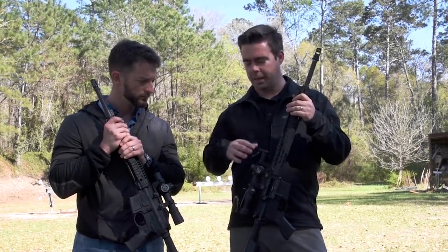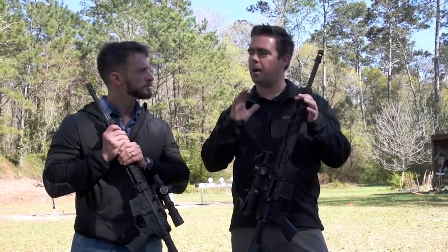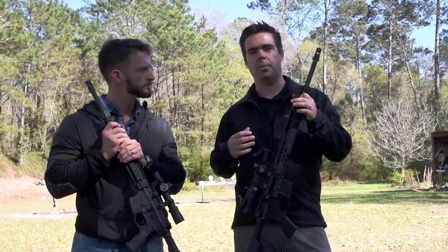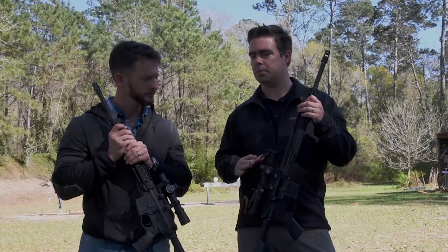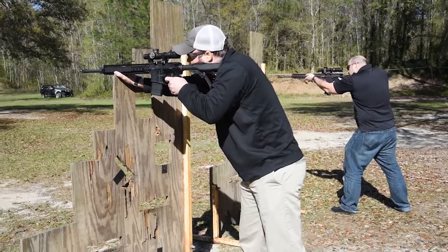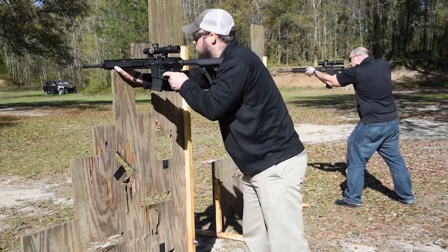The ATAC-R is that ED glass upgrade — a little bit more clarity, and because it's a little bigger it has a slightly bigger eye box. So on something with more recoil and more thump, like a .308 carbine or that battle carbine concept, the ATAC-R is a little nicer for that. Or for somebody that really appreciates great glass and that crystal clear, pristine image, they'd really like the ATAC-R.